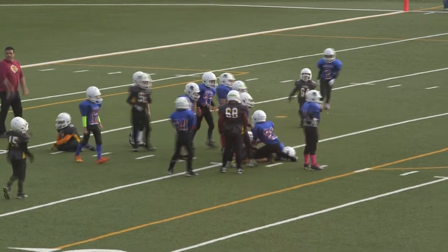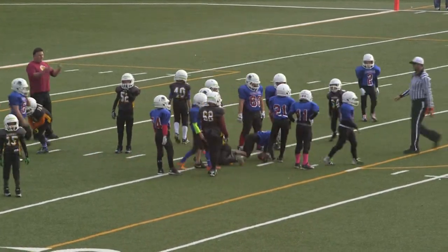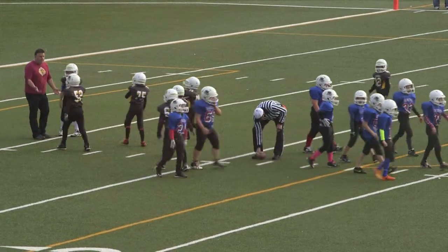Looks like it's a fumble, looks like it's recovered by Cristofaro. Second down for the Alouettes, looks like he lost about a yard on the fumble.